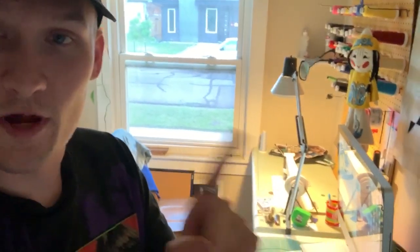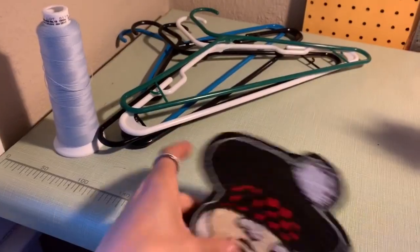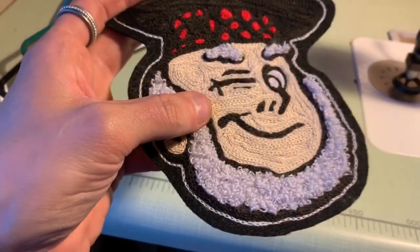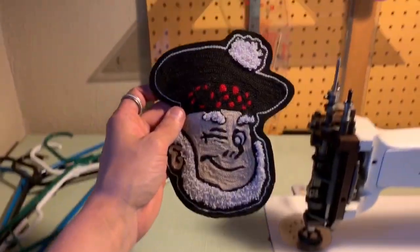Here's my chain stitch machine — it is a replica of a vintage Singer chain stitch machine, 1930s to 1950s. Don't quote me on that; I'm still just one year into my chain stitch journey. Here's a patch that I made using two different stitches — I really like that one.